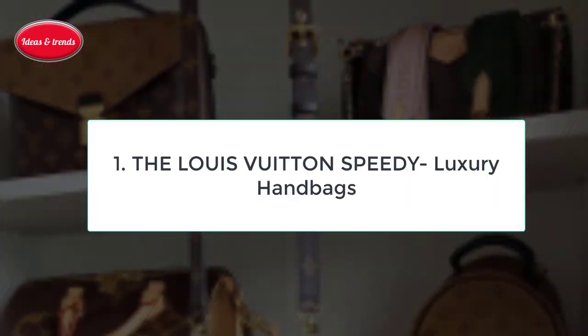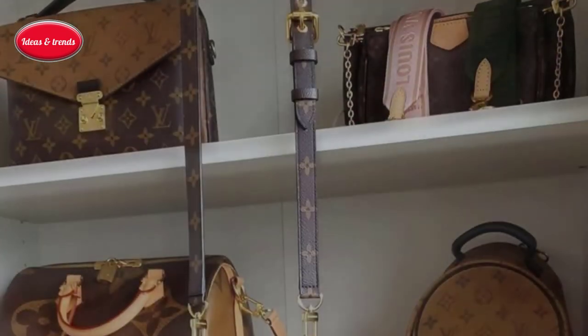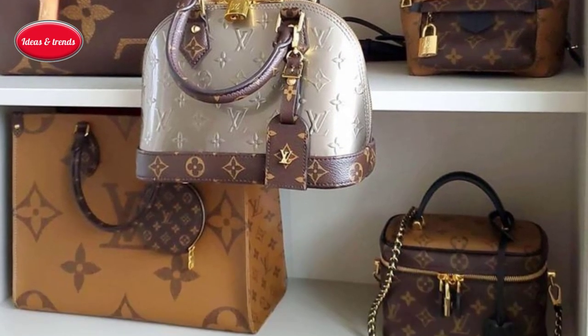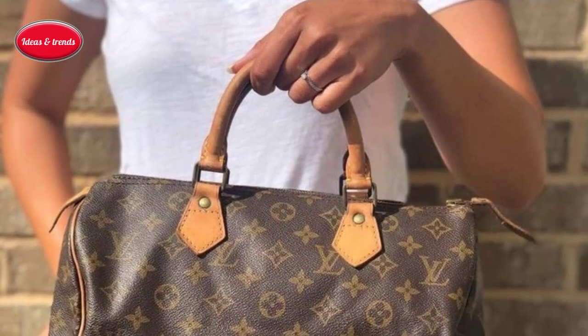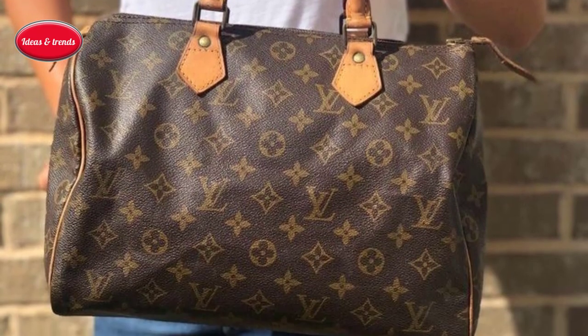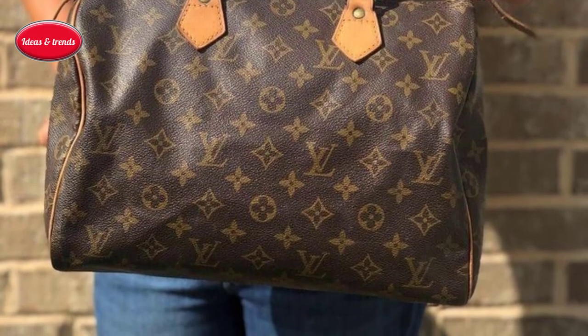Number one: the Louis Vuitton Speedy Luxury Handbag. Coming at number one in our list of top luxury handbags, the LV Speedy. There is a style that stayed fashionable for 90 years, debuting in 1930 as the actress — a name meant to convey convenience.